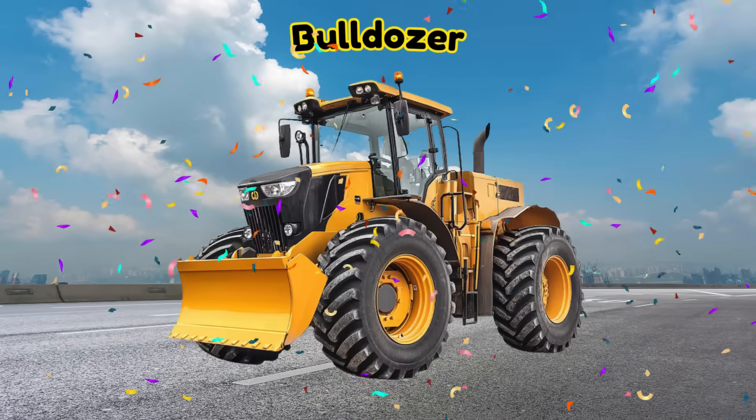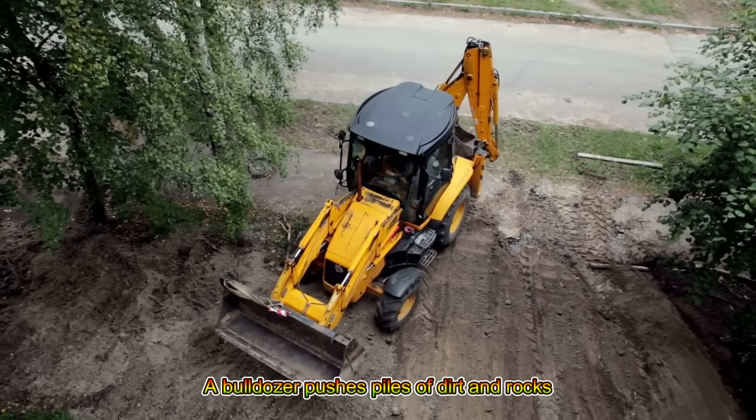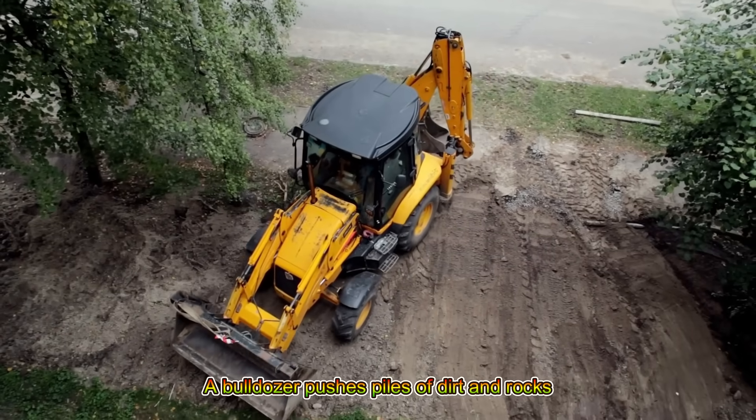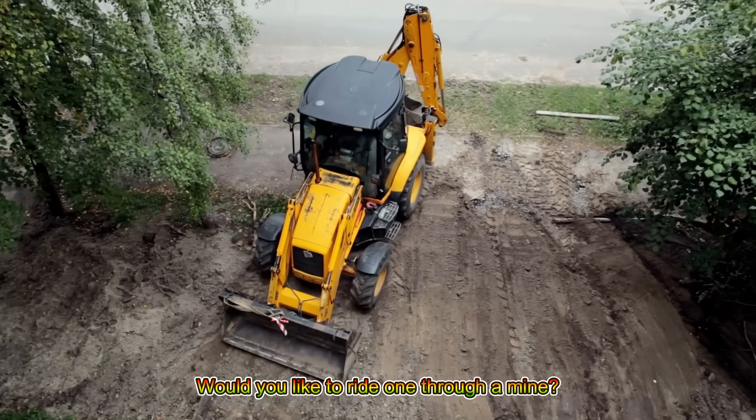Bulldozer! A bulldozer pushes piles of dirt and rocks with its heavy front blade. Would you like to ride one through a mine?